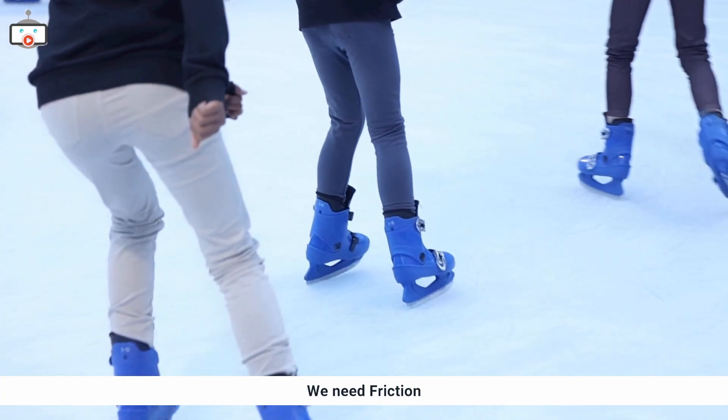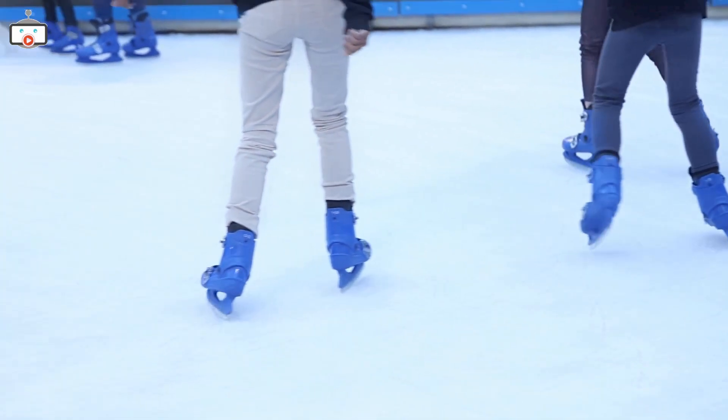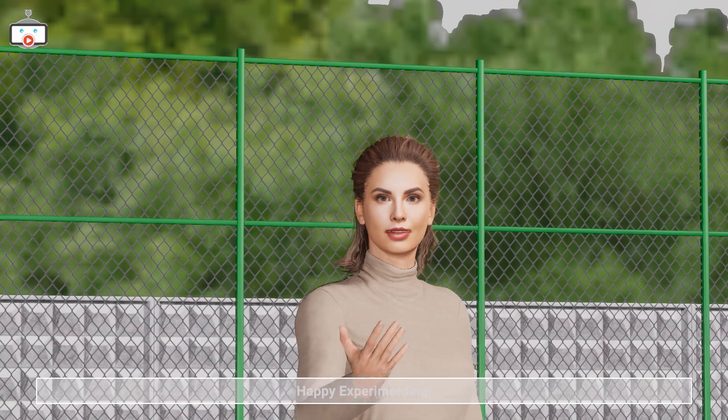So remember, young scientists, friction might slow things down, but life without it would be much more slippery. Until next time, happy experimenting, young scientists.